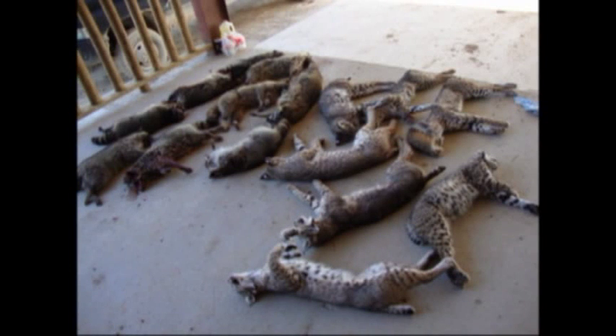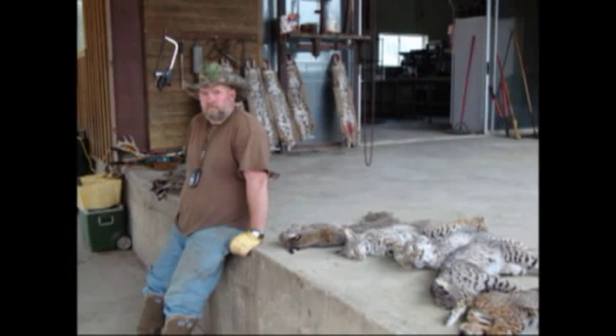We do a lot of coyote stuff, bobcats, gray fox, snaring, and footholing. We do a lot of water work out of a boat in creeks doing beaver, muskrats, raccoons, and dog-proof traps — the whole nine yards. It's basically what it is to be a professional trapper, and you can see that for yourself.